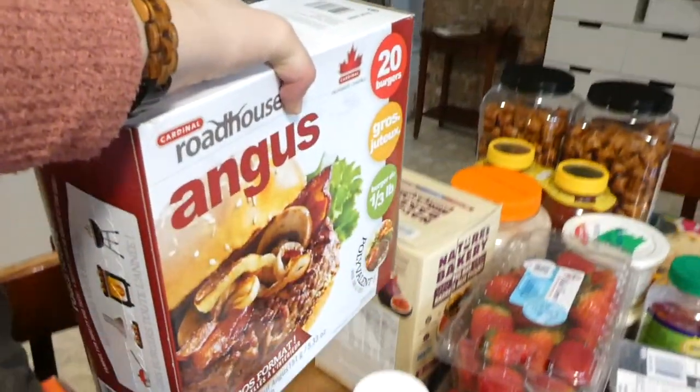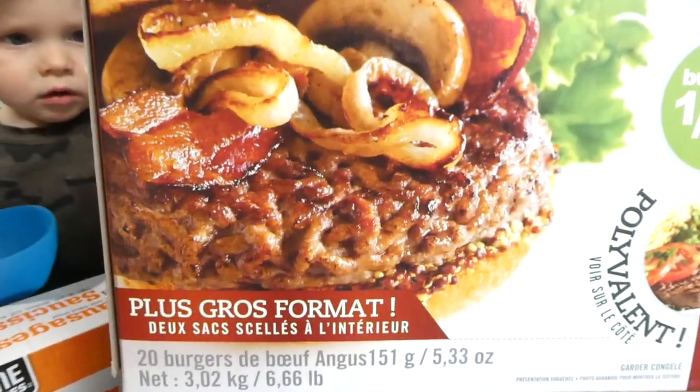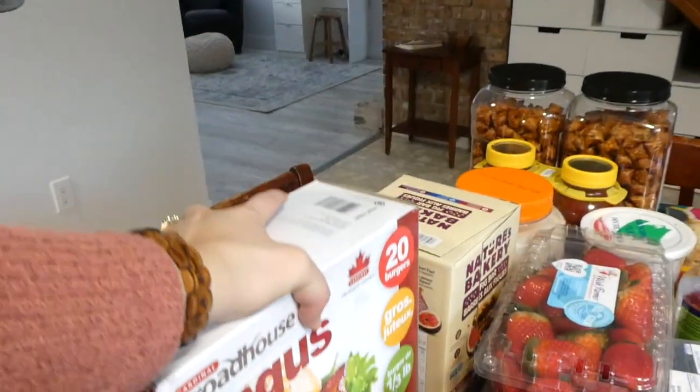Oh, burgers! That is one heavy pack — 20 burgers, 6.66 pounds. Those will go in the freezer.